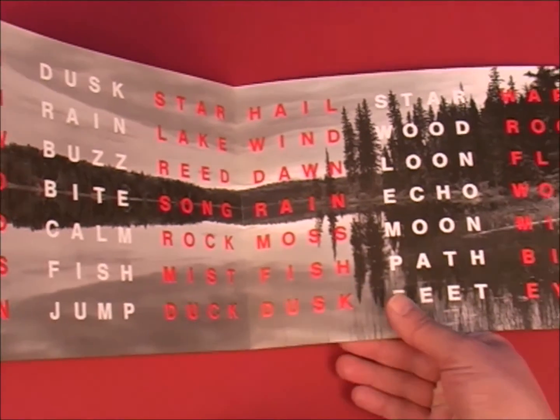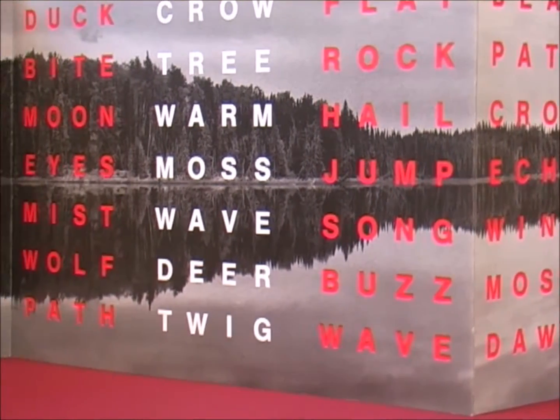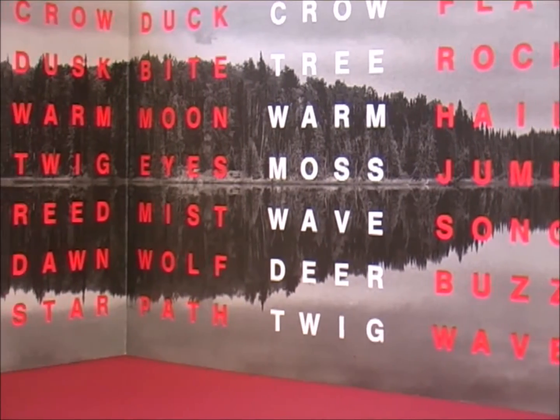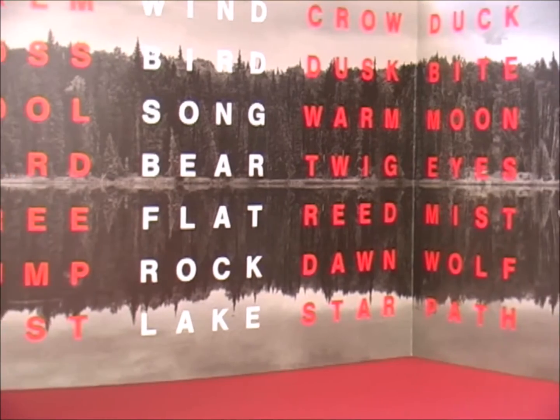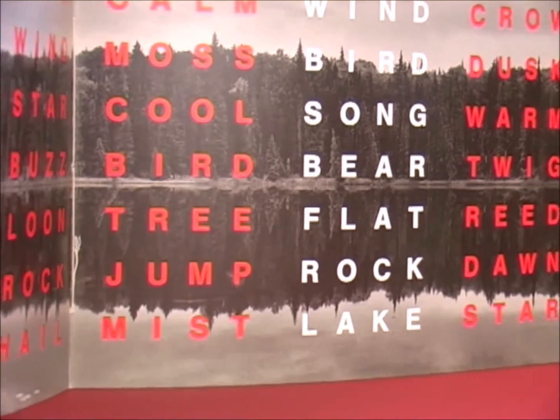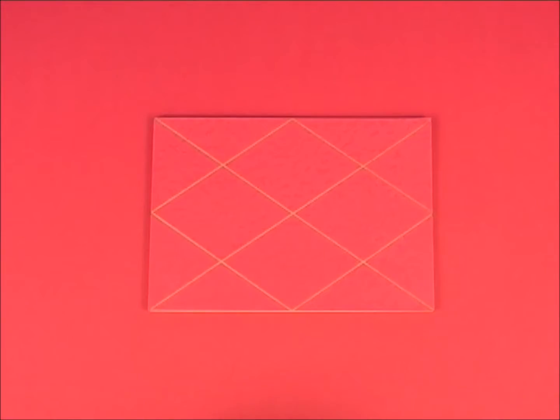This work documents an eight-day wandering walk in central Saskatchewan. The words used are four-letter words of natural phenomena, sounds, animals, and walking experiences ordered in vertical columns. Its edition size is 750 copies.